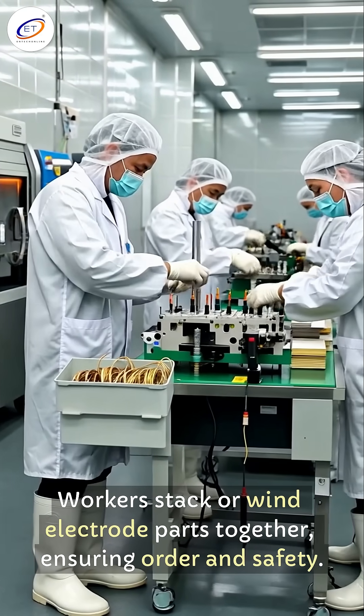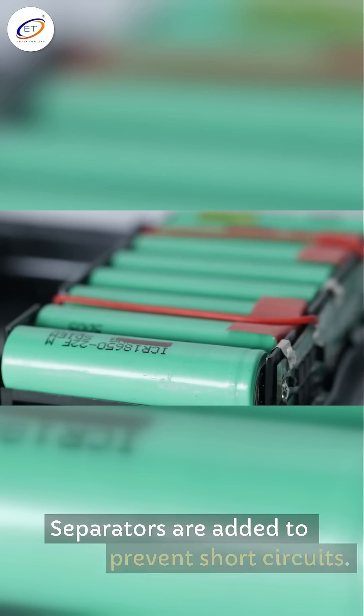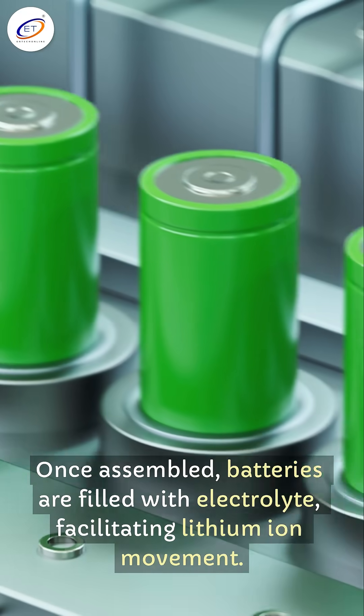Workers stack or wind electrode parts together, ensuring order and safety. Separators are added to prevent short circuits. Once assembled, batteries are filled with electrolyte, facilitating lithium-ion movement.